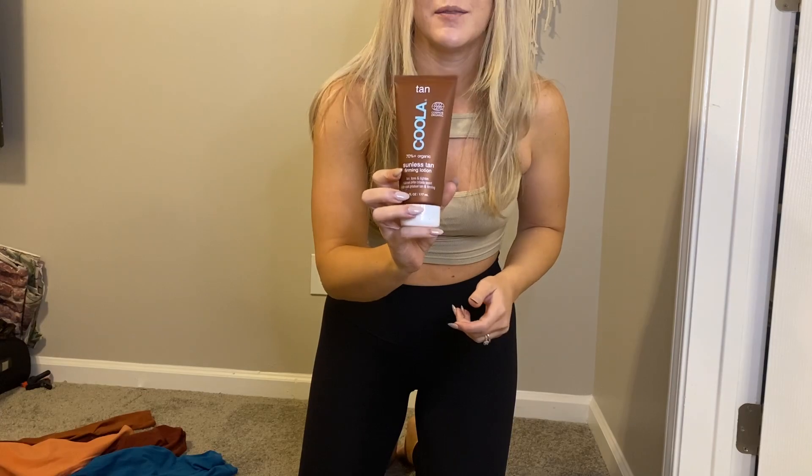Hi guys, so today I have a few things — some Lulu, some Buffbunny. I also want to share with you one of my favorite tanners. This is my favorite tanning lotion, it's Kula. I really like the color that this gives you. It's a creamy texture. It goes on white but gradually gives you a tan in the morning. It is 70% organic, so it's good for your body, good for your skin.